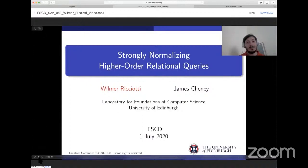I now start this recorded video. I'm Ricciotti, and I will be presenting to you Strongly Normalizing Higher-Order Relational Queries.